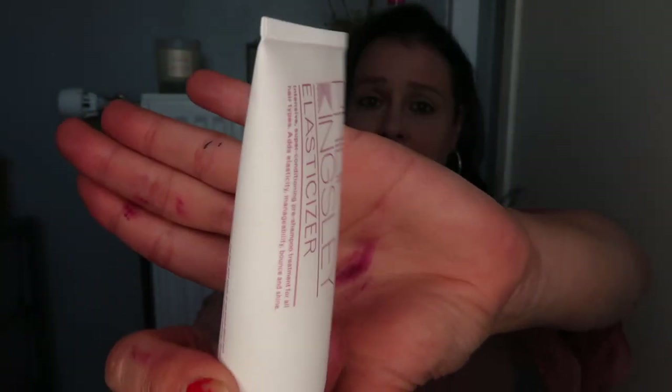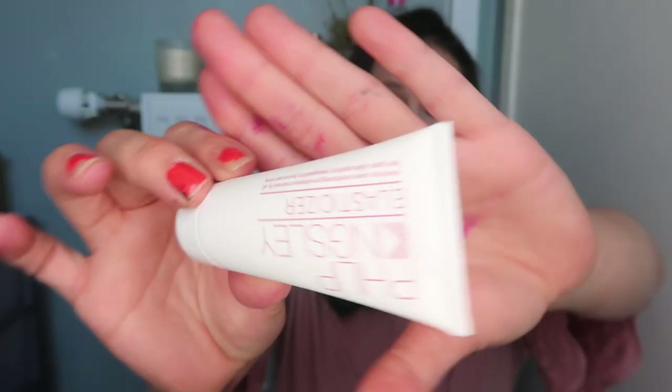The first item is the Philip Kingsley Elasticizer. I've actually got one of these already which I haven't used yet. What puts me off is that you have to wet your hair 10 to 20 minutes before your shower, then go back in with shampoo and conditioner. I never want to wet my hair and then go back in — that's my biggest gripe. But I'm going to use these up. I'm just a bit lazy.